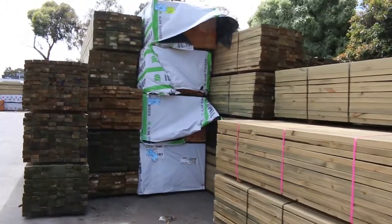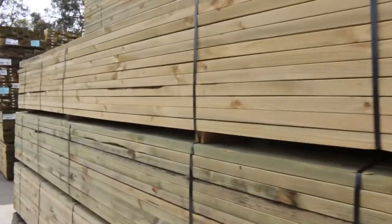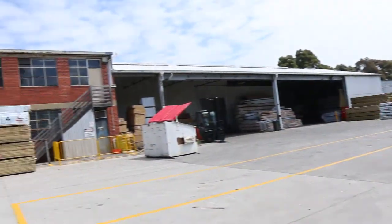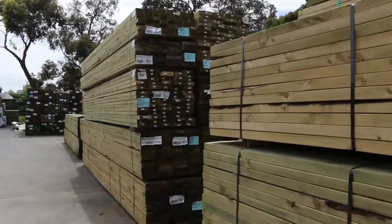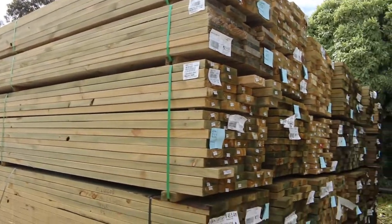We have had heaps of treated pine come in this week. As you can see there is treated pine everywhere, including some 90 by 45, 6 meters straight across there, which we haven't had for a few weeks. So if you've been looking for the 6-meter and 90x45, we've got some packs in there tomorrow. Also got heaps of 5.4s and a whole heap of different sizes.